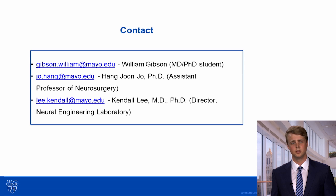Thank you very much for taking a look at our video abstract. We hope that you take a look at our paper when it comes out shortly.